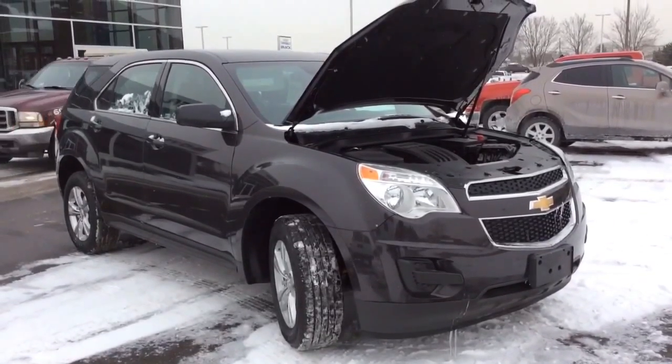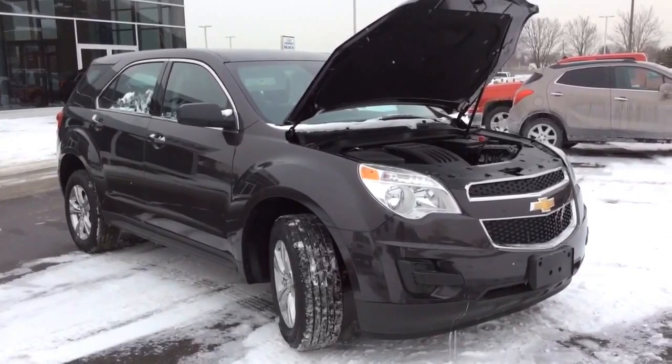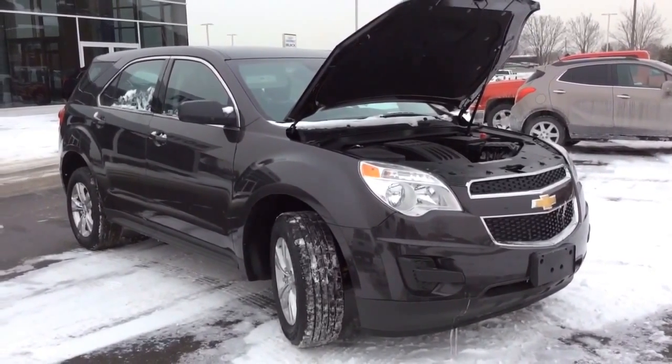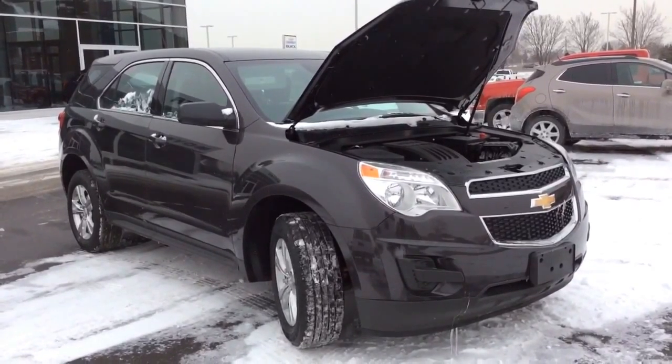Some of the safety features included with the Equinox are six standard airbags, Stabilitrack, traction control, ABS brakes with hill hold assist and panic brake assist, and a free six months to OnStar's emergency services.